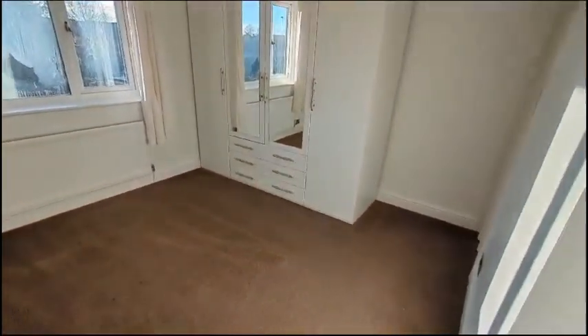This is the first of the bedrooms. It's a good sized room.